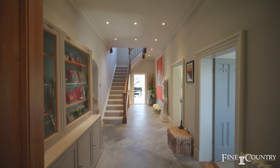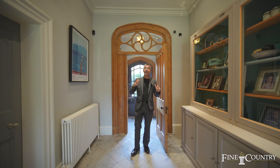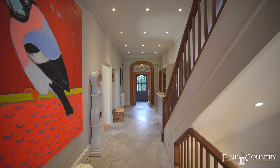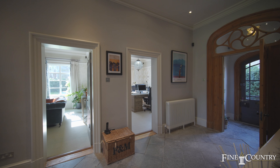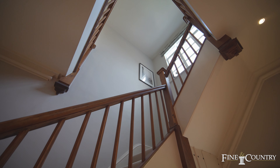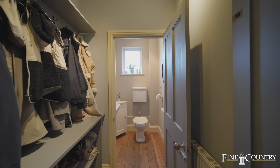As you can see when you enter this stunning property, the hallway has great character — high ceilings, coving, and beautiful doorways. You've got three reception rooms leading off here, your staircase, a downstairs cloakroom, and then the stunning family diner.